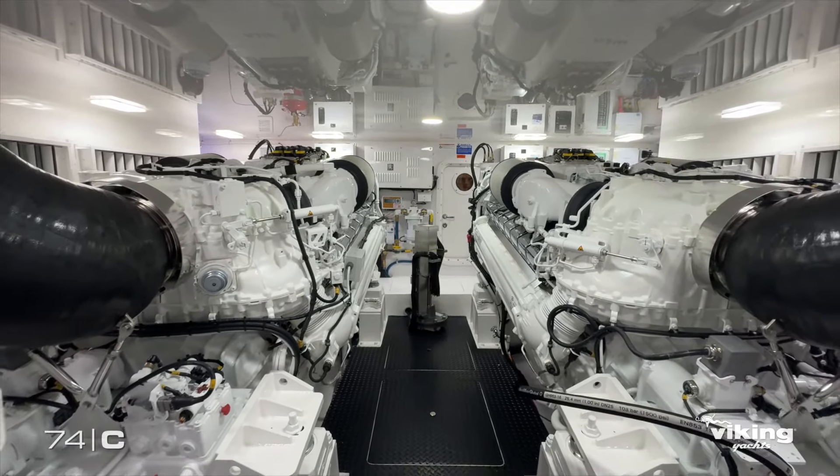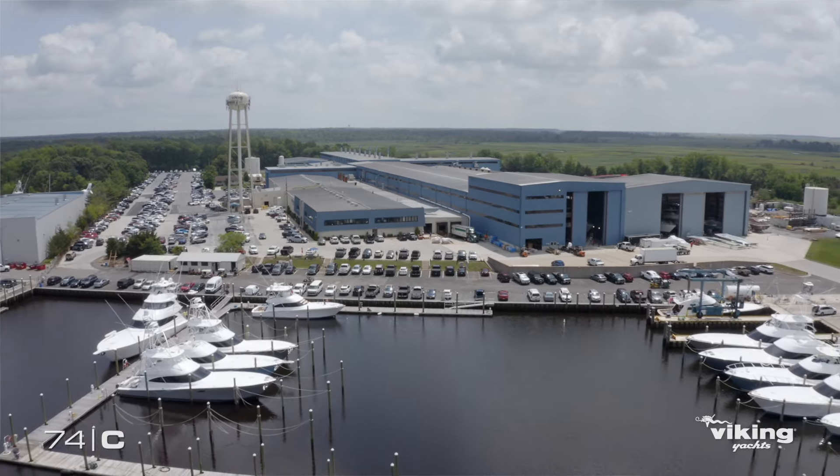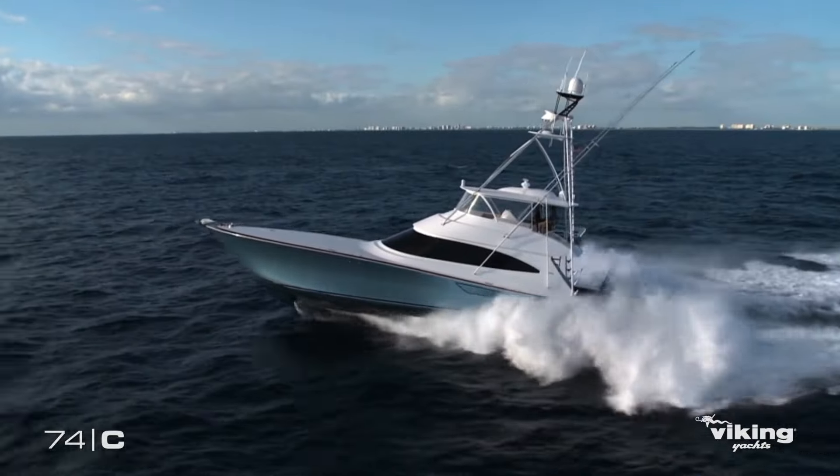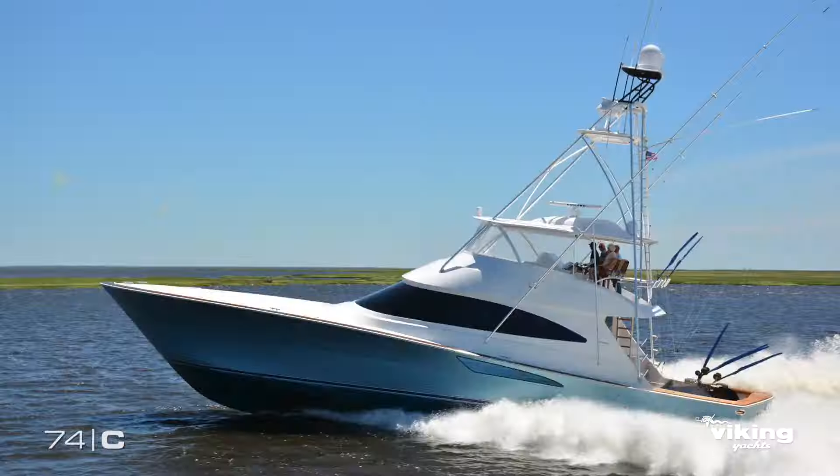Hello, everybody. I hope you've enjoyed what you've seen so far on our new 74 Viking. It showcases all of the 60 years of boat building, everything that we've done to define this company and our products. We saw incredible success with our 72, building 75 of them over its seven-year history.